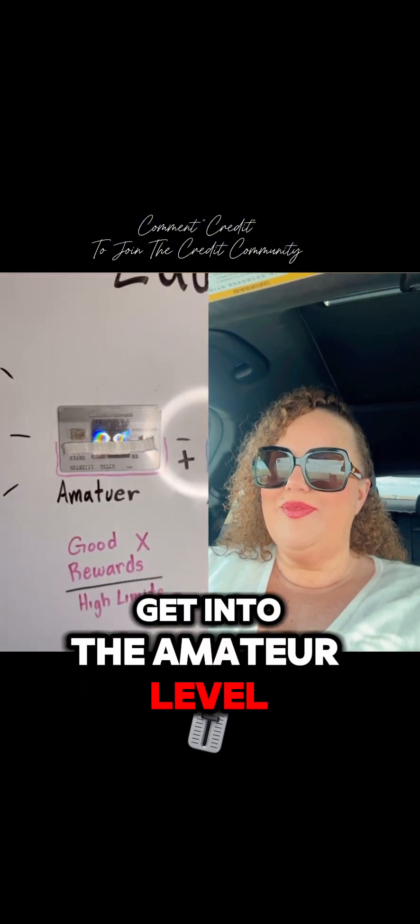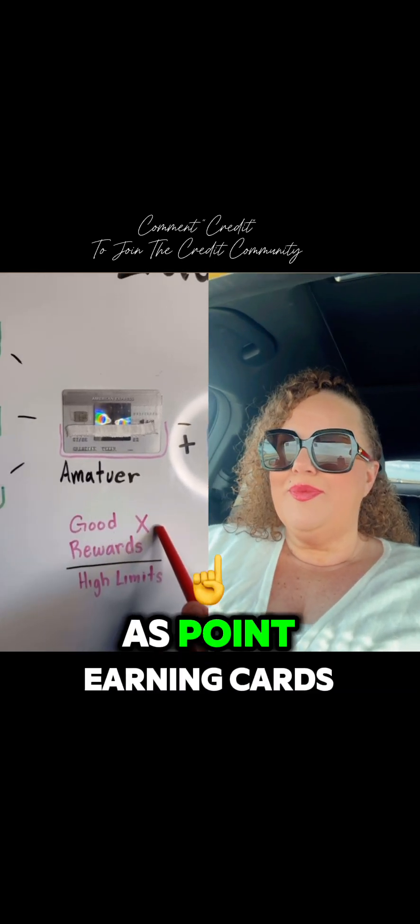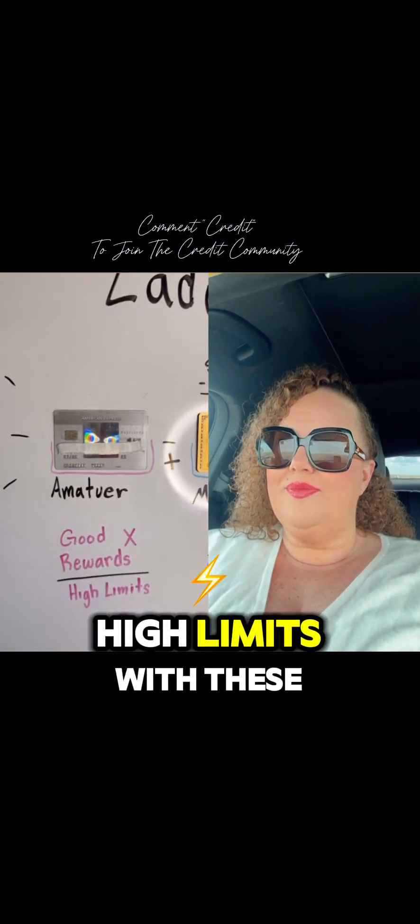Next up, you will get into the amateur level credit cards. With these credit cards, you will start to see good rewards such as point-earning cards, which are worth way more than cashback cards. If you have been responsible with your previous credit cards, you can also experience very good high limits with these credit cards.